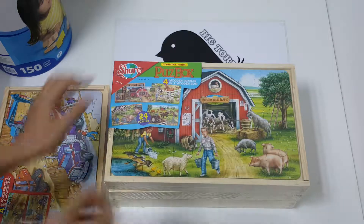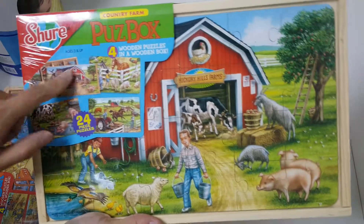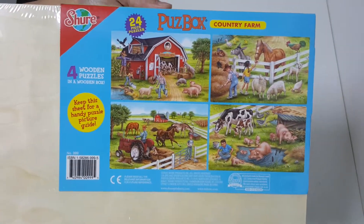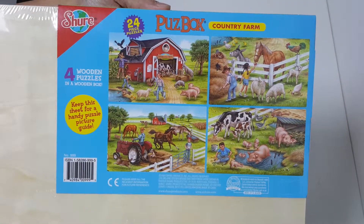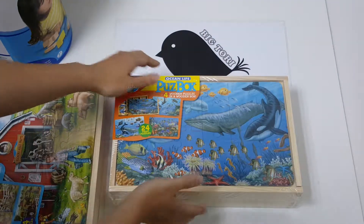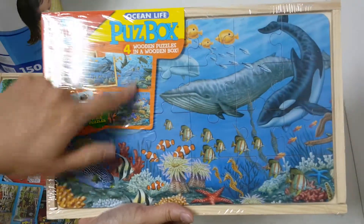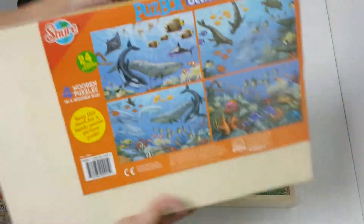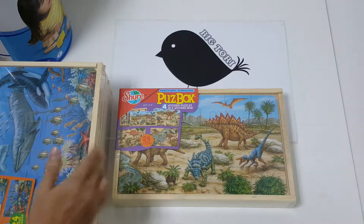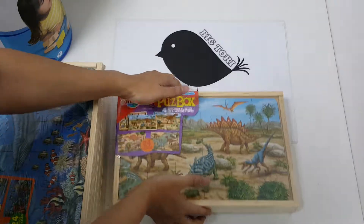Next is the Country Farm — again there are four designs, showing how the four different puzzles look. Next we have Ocean Life, again four puzzles. Lastly, we have the Prehistoric Dinosaurs — they may be extinct but they remain interesting.